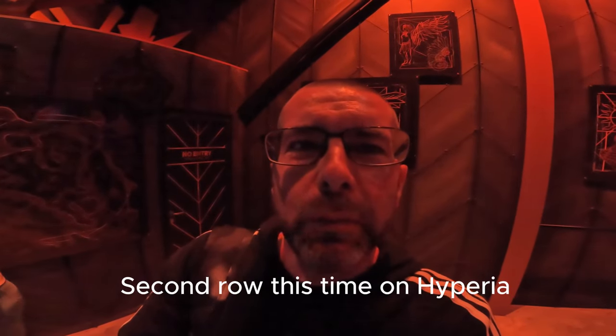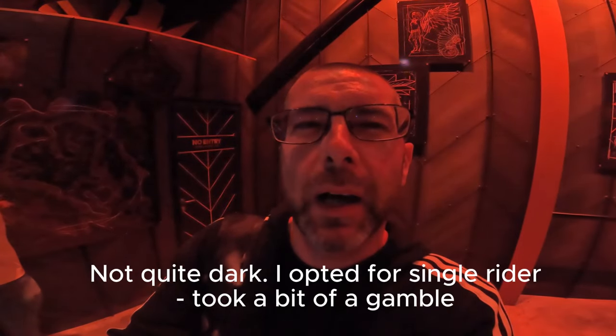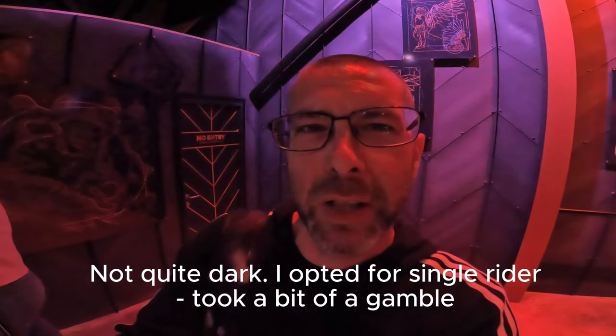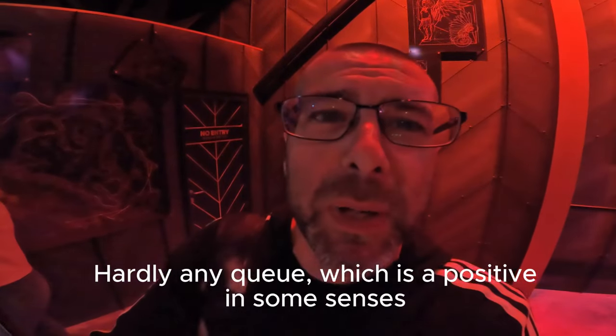Alright, second row this time on Hyperia. Not quite dark yet, but they can't take a single rider — they're taking a little more time, probably due to the queue, which is a positive in some sense.